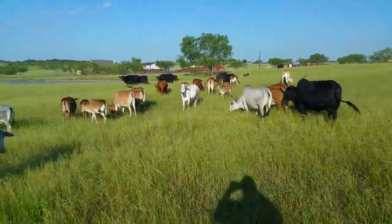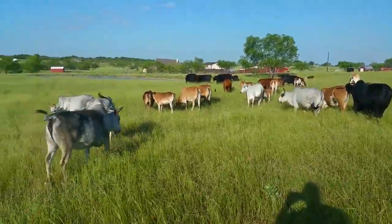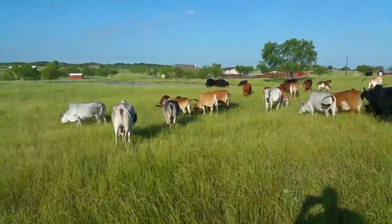I'm going to step back here so you can kind of see the entire group — less one. I've got a gray cow up front. She just got up in the front pasture, but she's probably about the most docile one of the bunch.